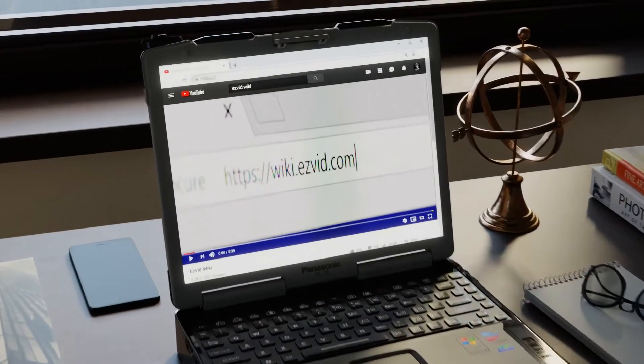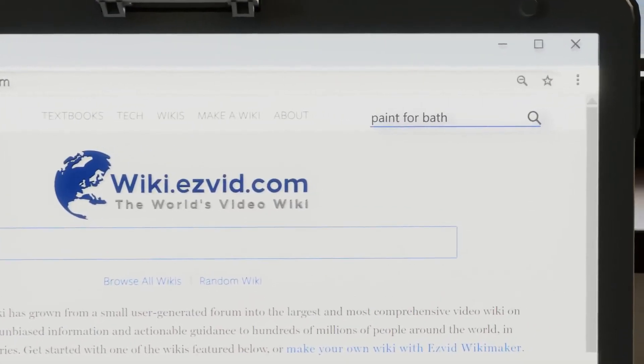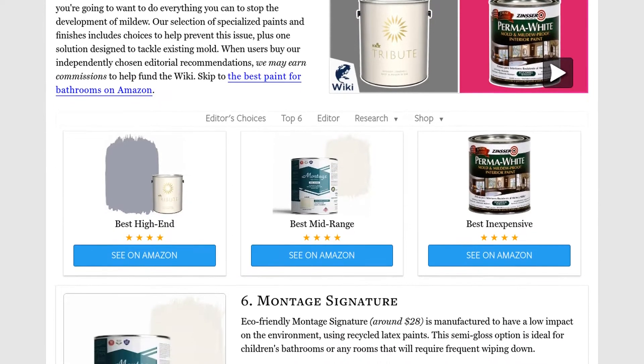Our newest choices can only be seen at wiki.easyvid.com. Go there now and search for paint for bathrooms, or simply click beneath this video.